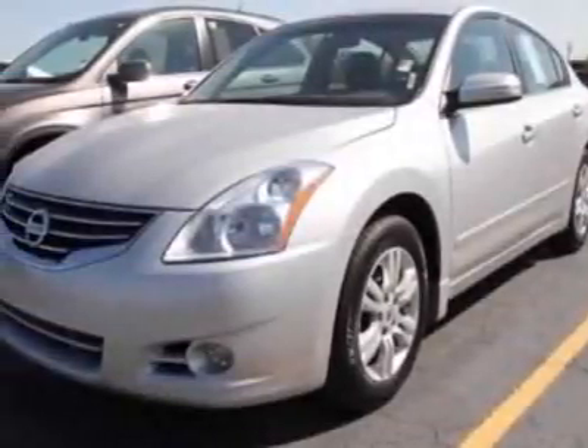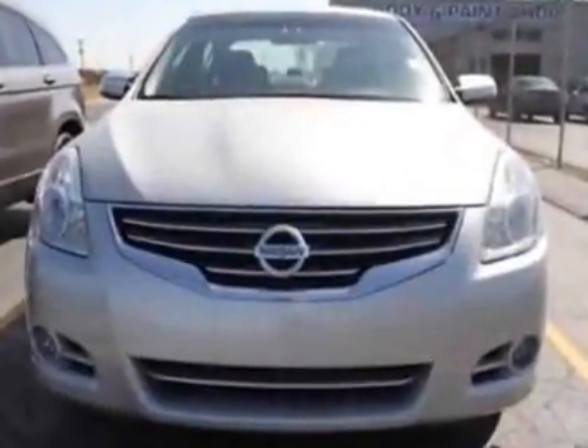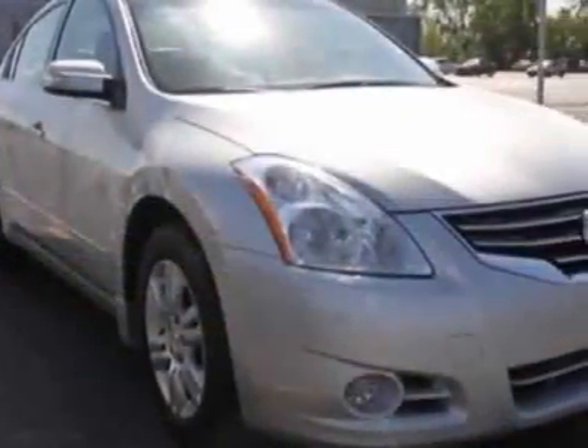Take a look at this 2010 Nissan Altima. Carfax has certified this Altima as having one owner. This Altima has just under 44,500 miles.